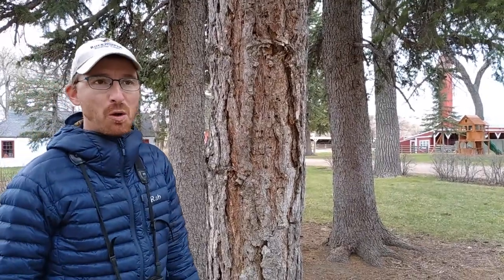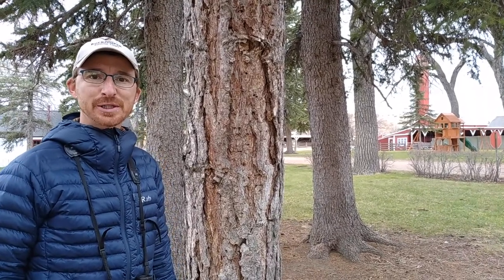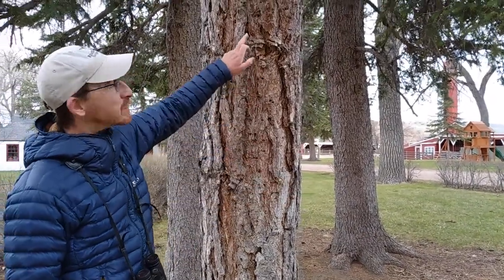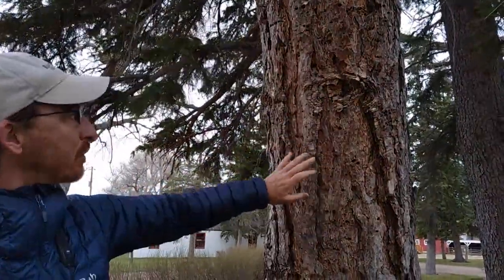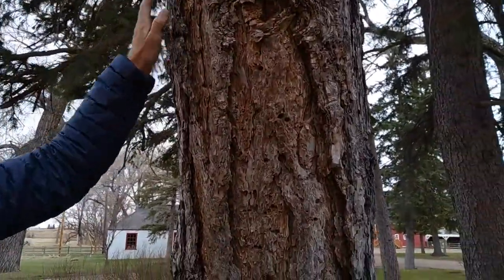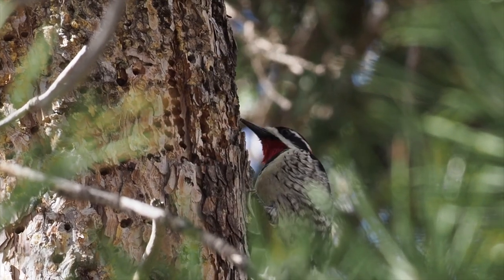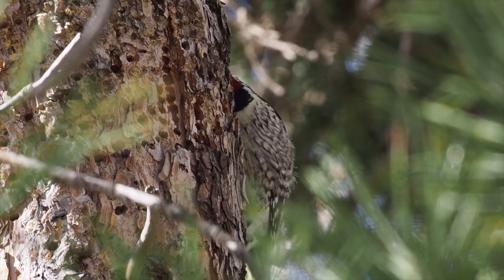We've arrived at a small stand of planted conifers. We just had great views of a displaying ruby-crowned kinglet, and now we're on the hunt for a sapsucker. The red-naped sapsucker is the common species in this part of the U.S., and you can clearly see the evidence of it here — these holes drilled throughout the bark of this pine. I hear some soft tapping, let's go have a look. This is a male red-naped sapsucker, which is the typical species of the Rocky Mountains.